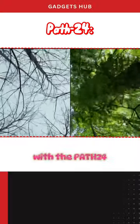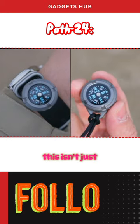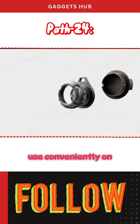Treat the wilderness explorer in you with the PATH24 Modular, Interchangeable Coin-Sized Compass. This isn't just another compass, but more like a carefully designed one that adventurers can actually use conveniently on the go.